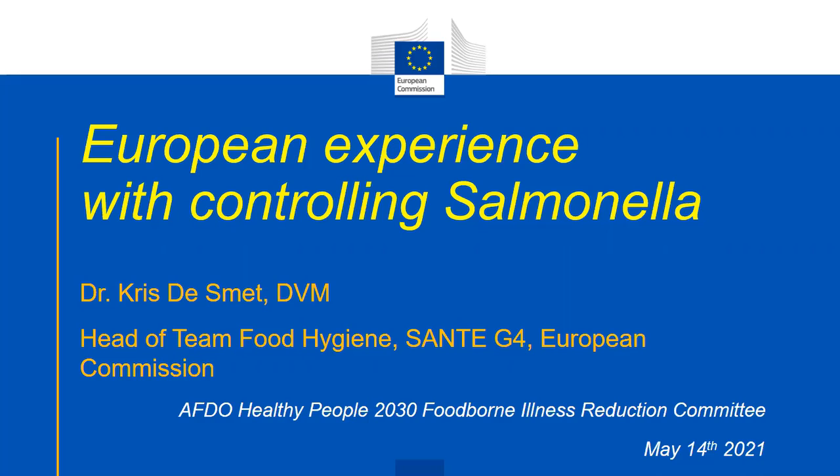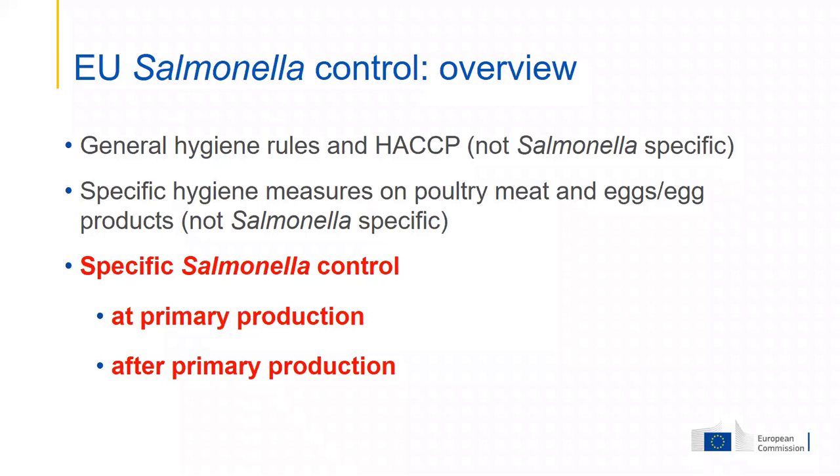On this slide you will see an overview of what I'm going to present. Salmonella control in poultry contains a number of preventive measures based on good hygiene practices and procedures based on HACCP principles, in addition to some specific rules on the hygiene of poultry meat, eggs, and egg products — for example, temperature conditions.